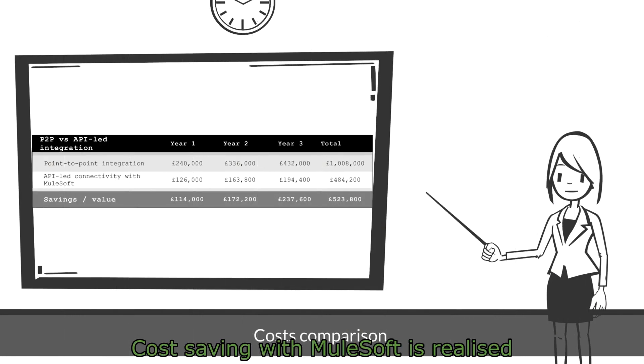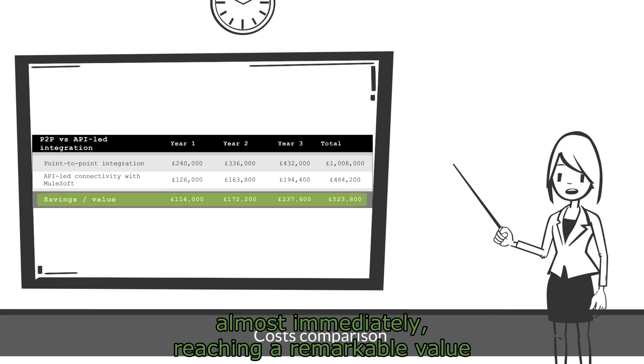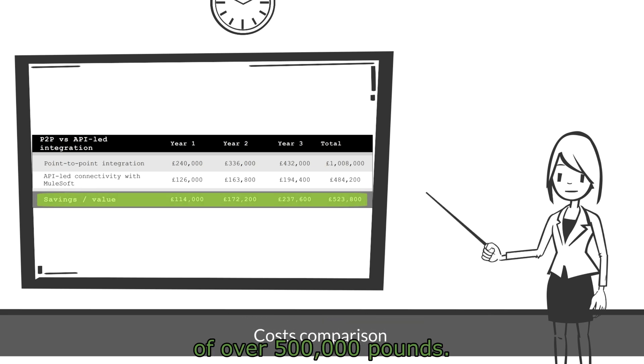Cost saving with MuleSoft is realized almost immediately, reaching a remarkable value of over £500,000.